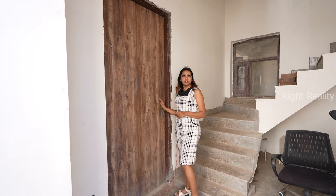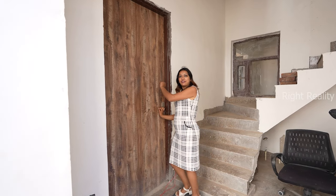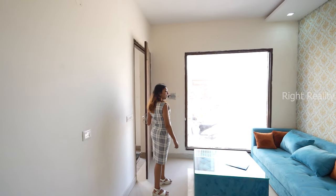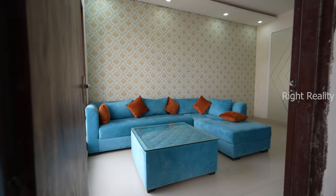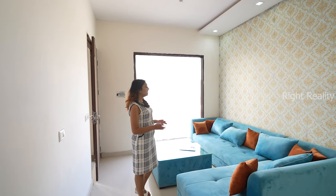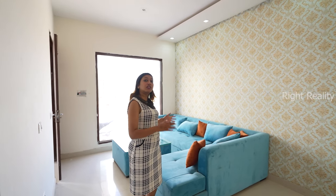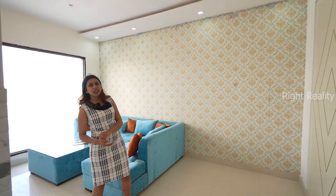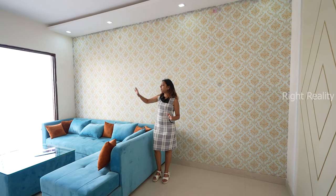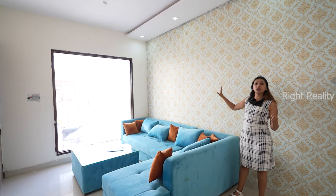Let's check out the door — this is a wooden door which is 8 feet and comes with a locking concept. We have entered our 1BHK flat and you can see how spacious it is. There is a beautiful 7-seater sofa with ample dining space. The color is very beautiful, and there is a large window providing a lot of natural light.